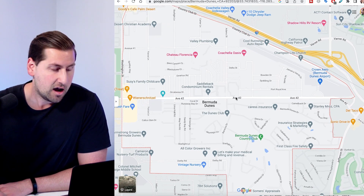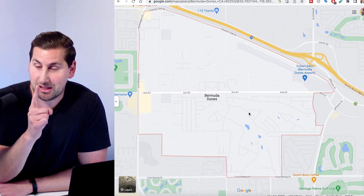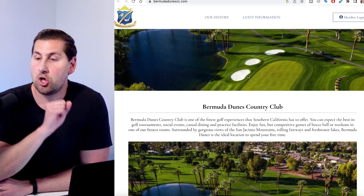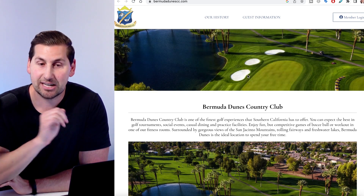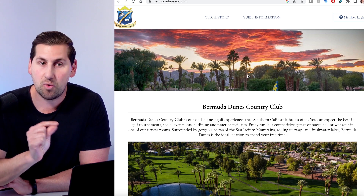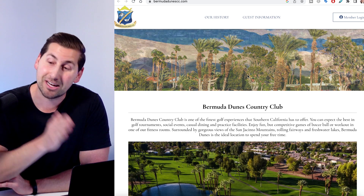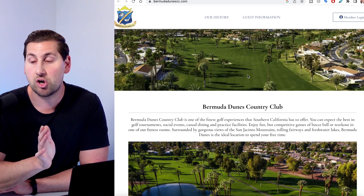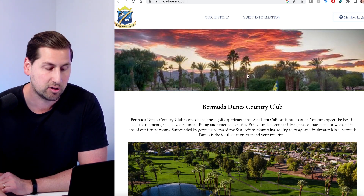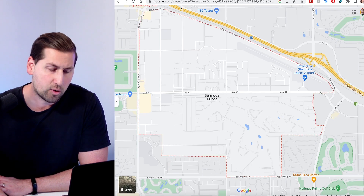Bermuda Dunes has a mix of gated and non-gated areas. One thing it has is a country club — Bermuda Dunes Country Club — which has larger custom detached homes as well as condos. One nice thing about Bermuda Dunes is the HOA for this country club is super reasonable, just a few hundred bucks. Comparably, if you were in a city like Rancho Mirage or Indian Wells, you're talking $600, $800, $900 for HOA. In Bermuda Dunes, it's going to be more affordable. It's a very nice country club with a golf course, clubhouse — all of that.